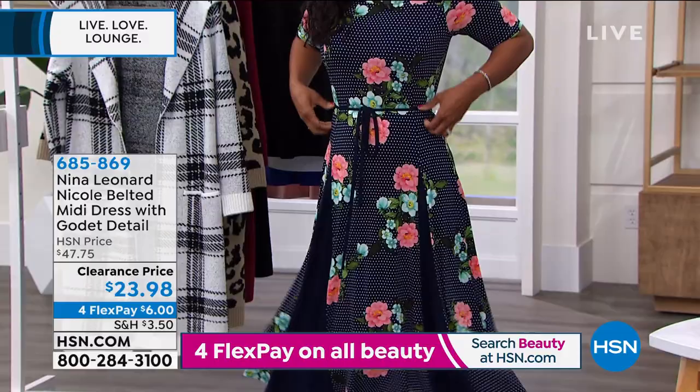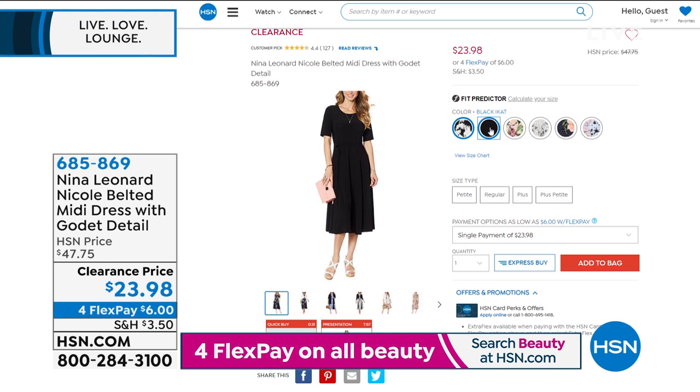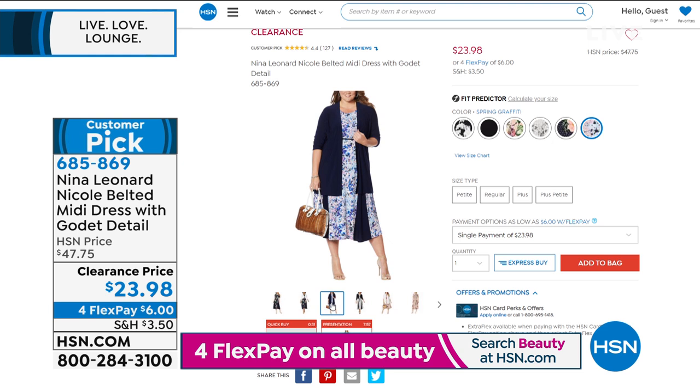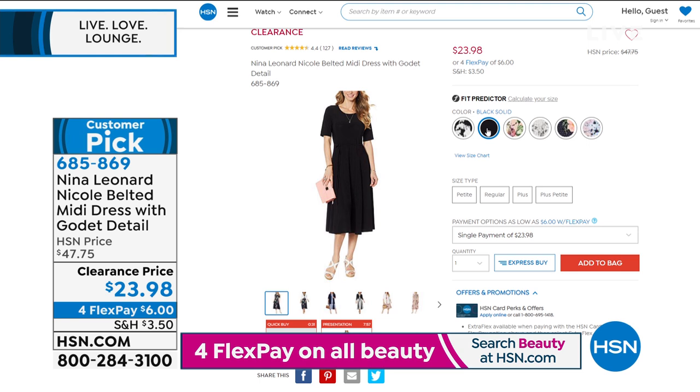This is a beautiful navy floral. Do you see the godets? When I stand here it looks a little bit just like a print, but when you move, when you twirl, when you sit, when you walk away, it gives you a beautiful flair. This is all from Nina Leonard — it's called the Nicole belted midi dress with godet details. We've got it for you at a clearance price of twenty-three dollars and ninety-eight cents. Literally, this is a steal. You get it on four flex for six dollars.